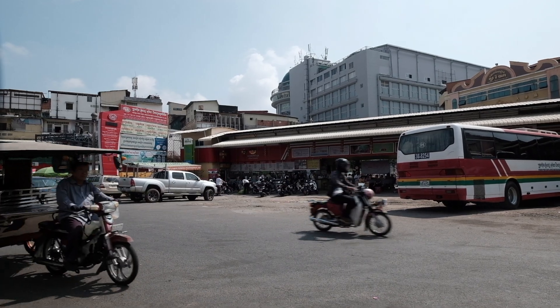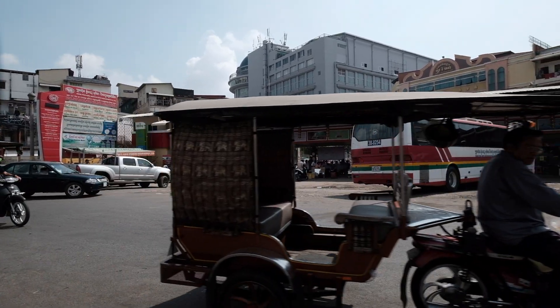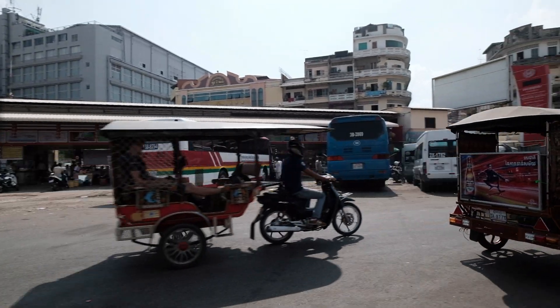We're going to do a quick pan around of the main bus station in Phnom Penh. This is the one right up from Central Market.